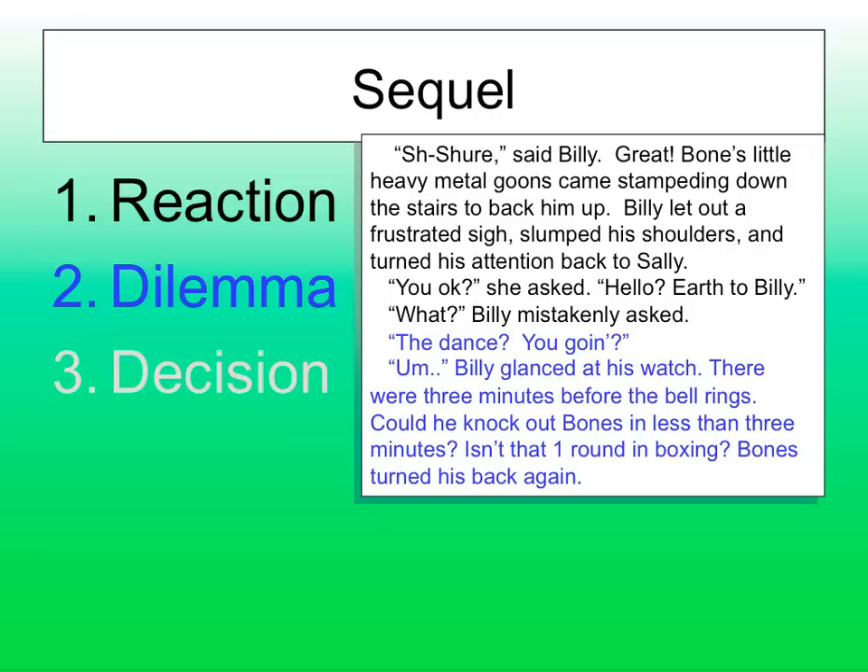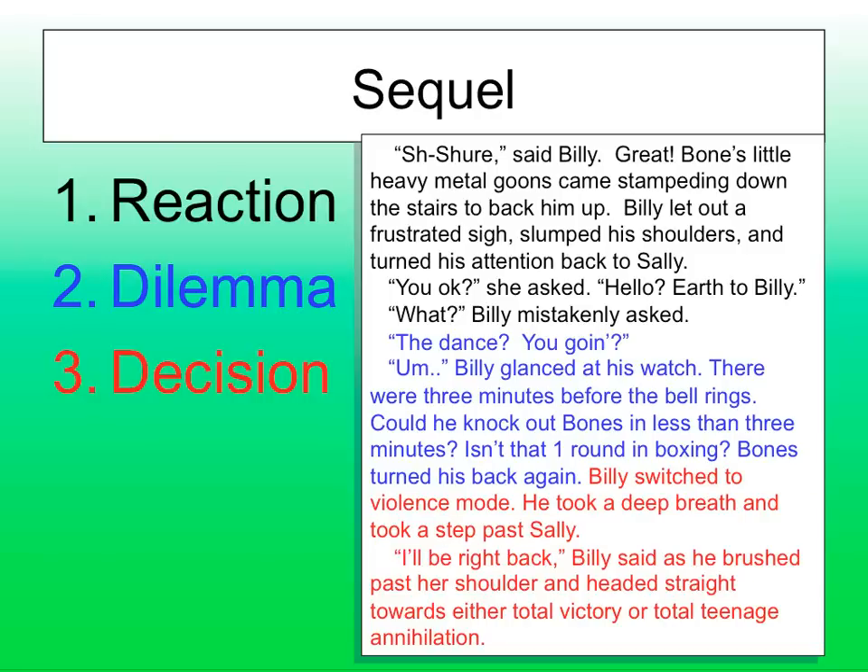Billy switched to violence mode. He took a deep breath and stepped past Sally. 'I'll be right back,' he said, as he brushed past her shoulder and headed straight towards either total victory or total teenage annihilation. It's a cheesy story, but it develops the point where we see him reacting and making decisions. What's his new goal now? At first it was to ambush Bones — now it's to actually fight and win. New goal, new conflict, then a disaster is going to happen. Someone's going to get in the way.